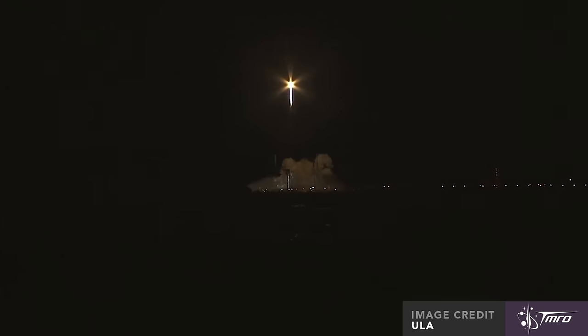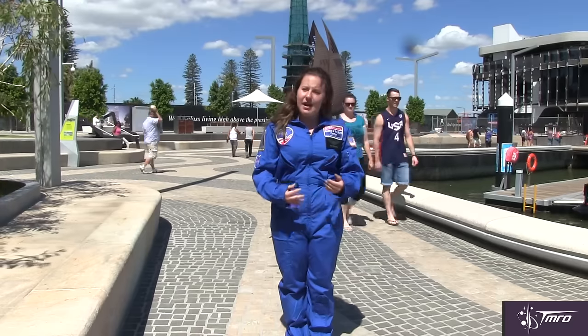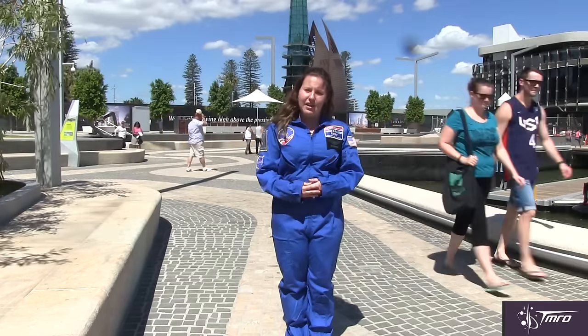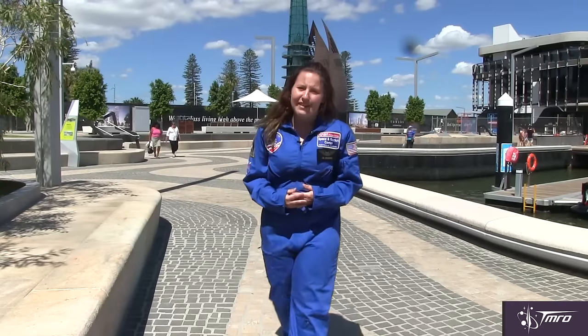This Cygnus spacecraft is carrying 3,513 kilograms of cargo. It will berth to the space station, where it will be unpacked and refilled with trash, ready to deorbit and dispose of the trash by burning up in the atmosphere. In between unberthing and deorbiting, however, a nifty experiment is going to be completed — and that's where SAFIRE comes in.